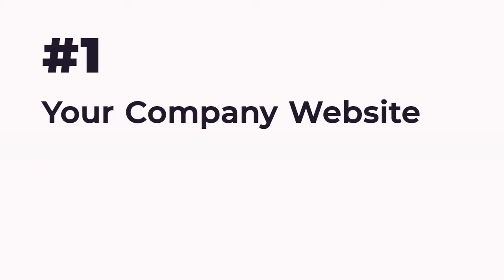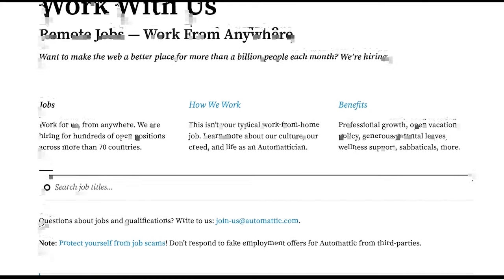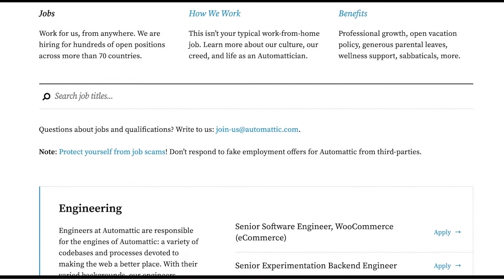Number 1: Your Company Website. When job seekers are looking for open positions, they usually check job posting sites as well as the company websites themselves. By not listing roles on your website, you might be losing potential applicants who are interested in working with your company.